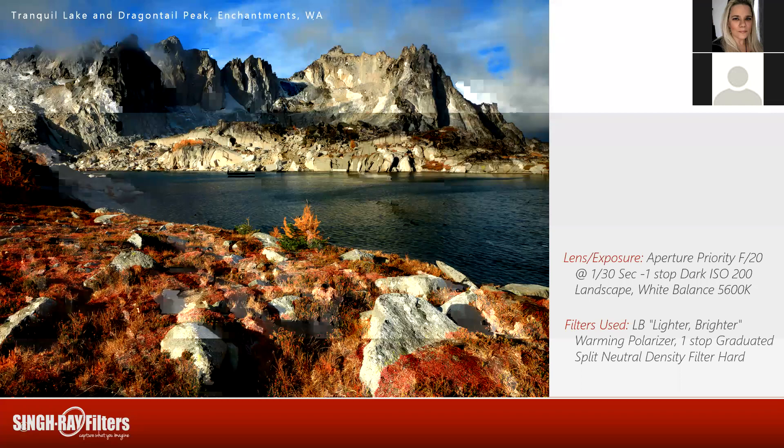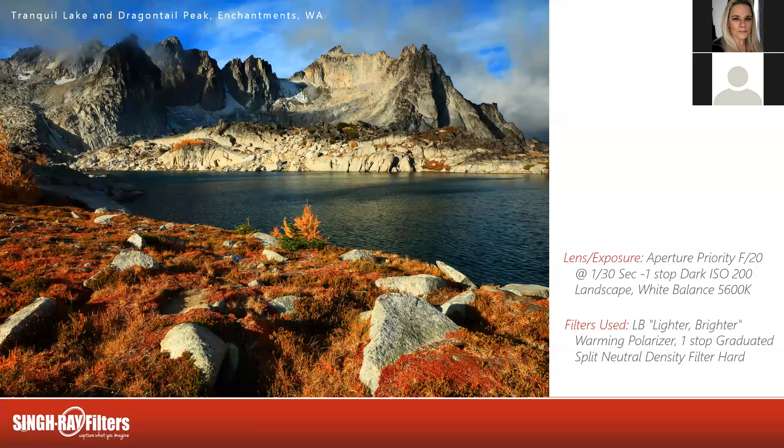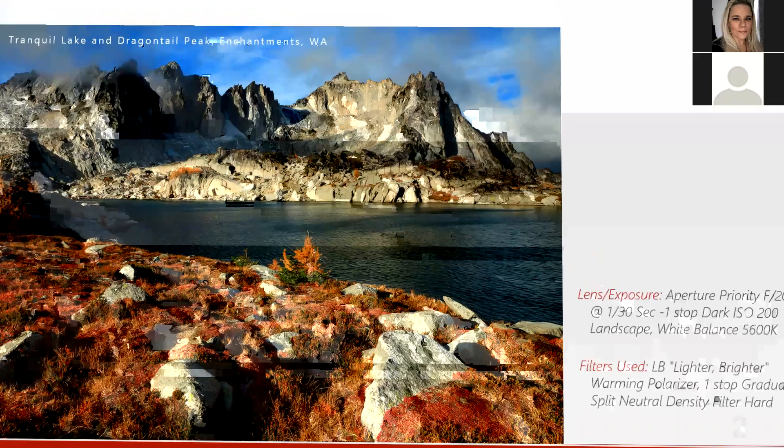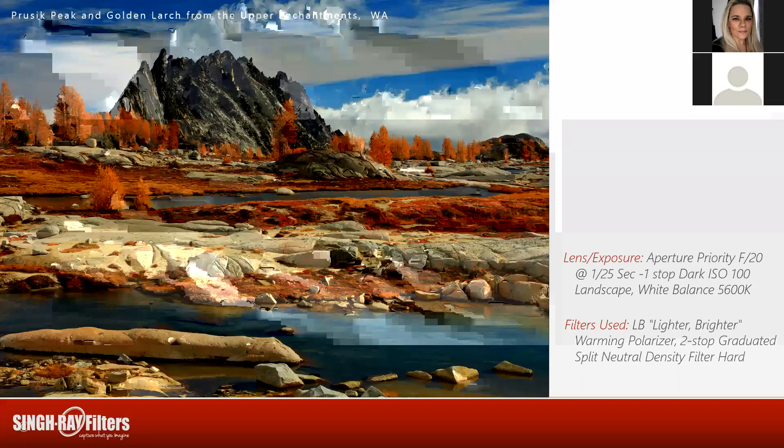Two questions about focus: do you use back-button focus, and do you use autofocus? I do not use autofocus and I do not use back-button focus. I'm manually focusing with my eye. On this one I did turn on live view and used the zoom button to zoom in, focusing not on the first rock in the foreground but on the second rock. Now making our way back towards camp at the lower part of the upper Enchantments — one of my favorite views whether the trees are green in summer or not. This really shows the upper Enchantments: a series of rock, ice, snow, and a bunch of little streams and ponds and tarns and lakes all connecting together.